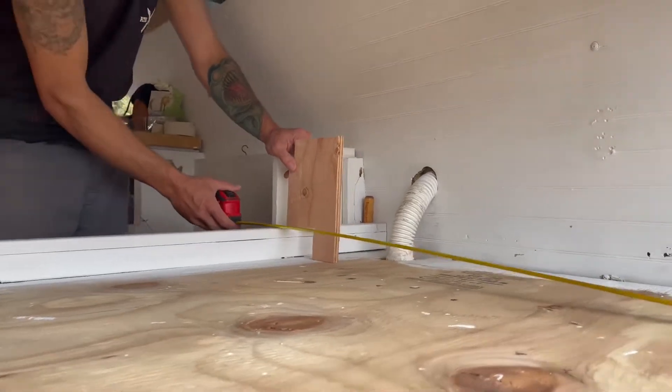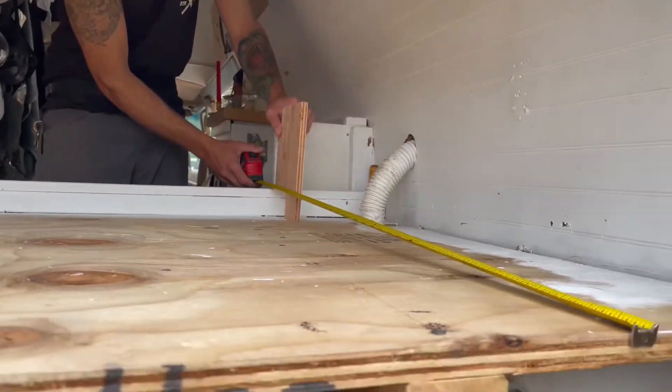Today we are helping Aiden, and her issue is that her bed is too narrow, so she's trying to find a way that she can extend the width of her bed so she can sleep a little bit more comfortably. Let's see what we can do for her.